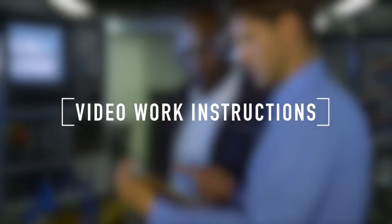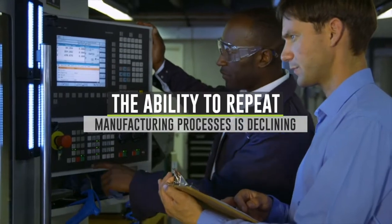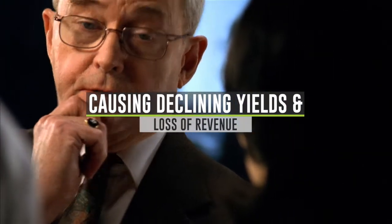Work Instruction. As manufacturing becomes more complex, the ability to repeat manufacturing processes is declining, which in turn is causing yields to decline, leading to lost revenue.